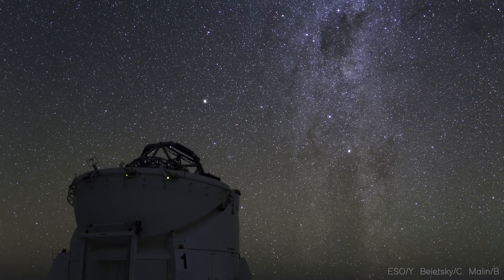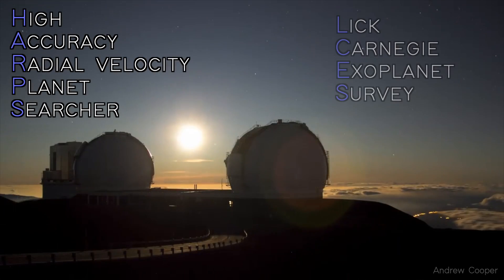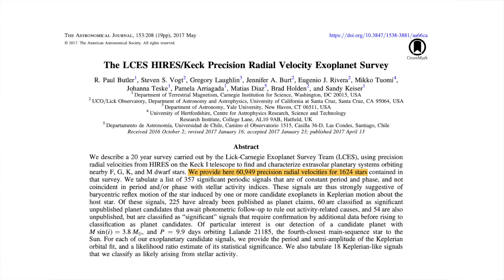Where does the data that you used to confirm this planet come from? There are a bunch of different radial velocity archives. The ones that we used were the HARPS mission and then the LCES or Hi-Res mission — two different missions that took radial velocities of thousands of different stars at slightly different locations in the sky. These are just sitting there public for anyone to take. HARPS had about 200,000 RVs for almost 3,000 stars spanning almost 20 years. And Hi-Res had about 60,000 public RVs for 1,600 stars, also spanning about 20 years. This data is just sitting out there for anyone to look at.